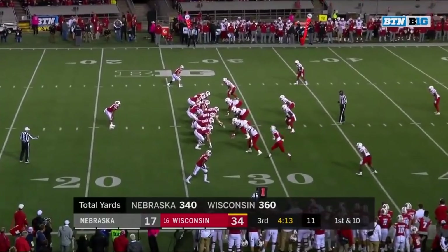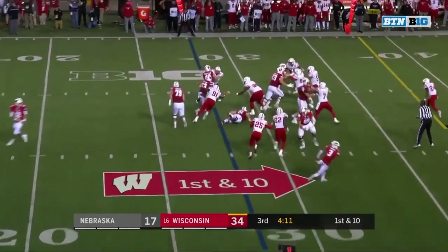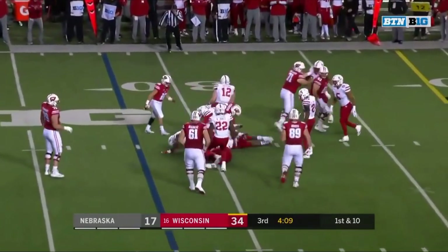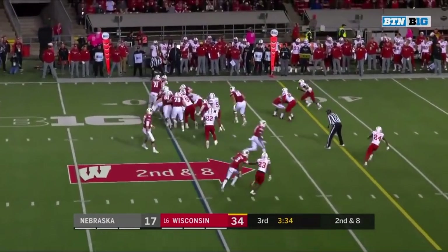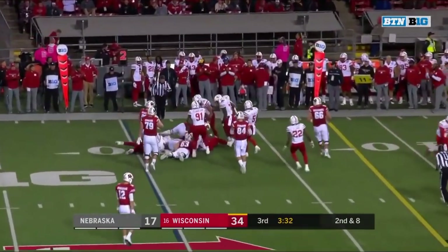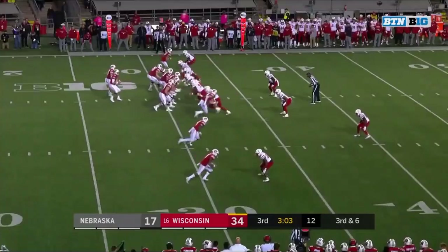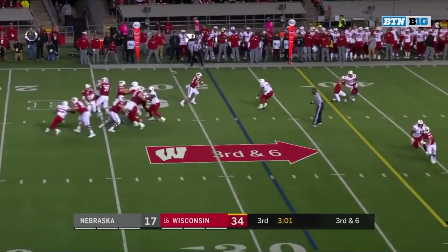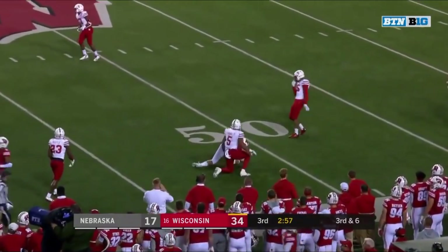Heavy dose of Jonathan Taylor. Taylor with a carry, Taylor gets a rumble. Here's Groshek. Arnebrook on third down to the air, it's his tight end — Ferguson again with a first down.